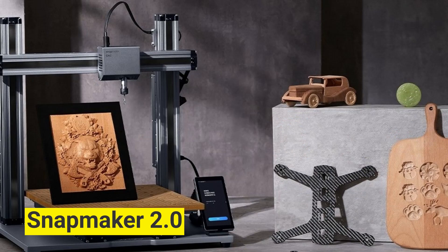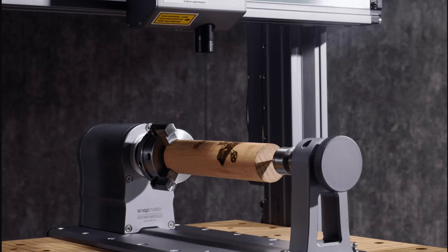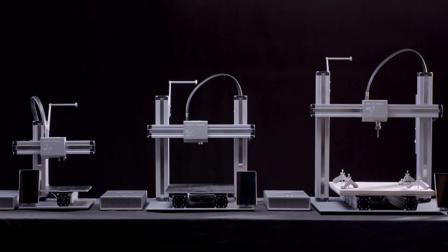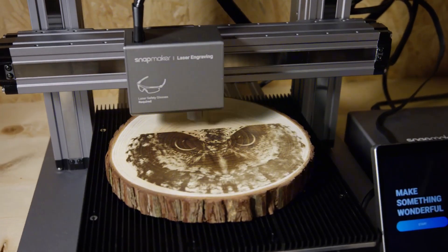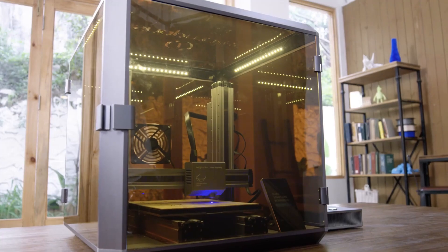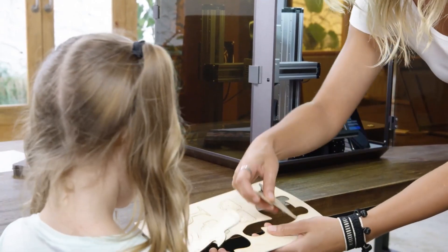Snapmaker 2.0. 3D printers have taken over the globe. This contraption, however, is far more than your typical 3D printer. The Snapmaker 2.0 is the ideal all-in-one solution for altering or producing a variety of household goods. This amazing machine can 3D print, laser engrave, carve, and much more.